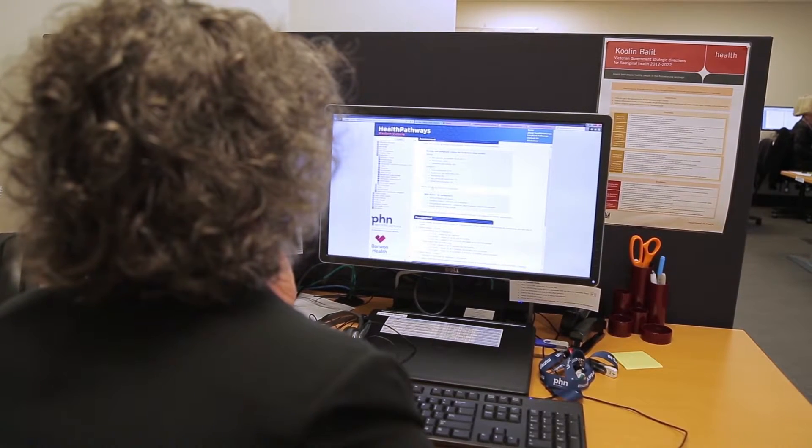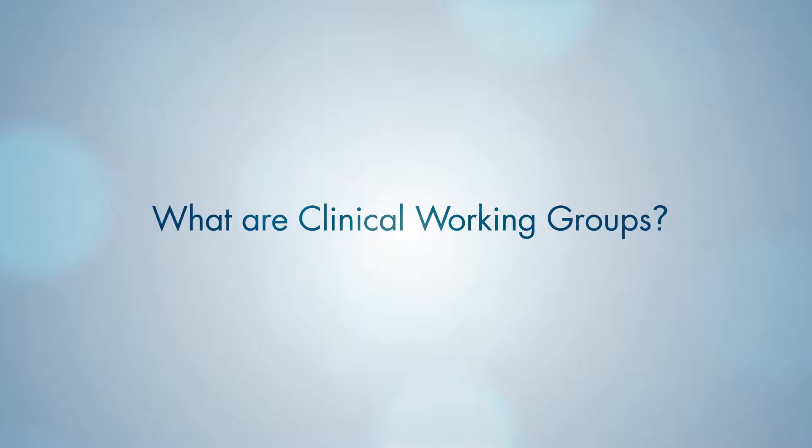In each of the regions we're partnering with the major hospitals. In Mildura that's Mildura Base, in Bendigo it's Bendigo, in the North East it's Albury Wodonga Health and North East Health Wangaratta. Here in the GV we're partnering with Goulburn Valley Health and also lots of other organisations in the area.